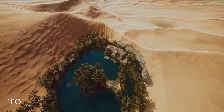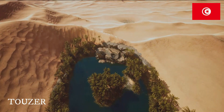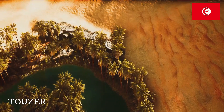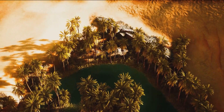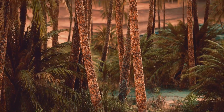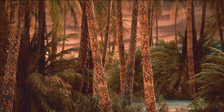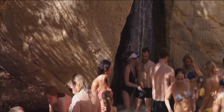From the ruins of the past, we find ourselves in the lush oasis of Tozeur, a verdant sanctuary in the heart of Tunisia's arid desert. It's a sight that seems almost too good to be true. Here, amidst the golden dunes, lie over 200,000 date palms, their fronds rustling gently in the desert breeze. The oasis is not just famous for its palm groves, but also for its unique irrigation technique.